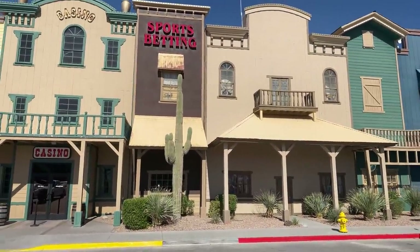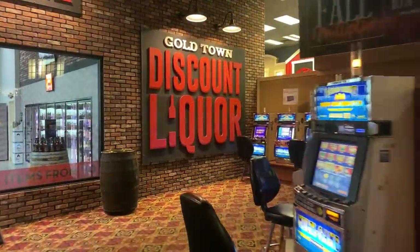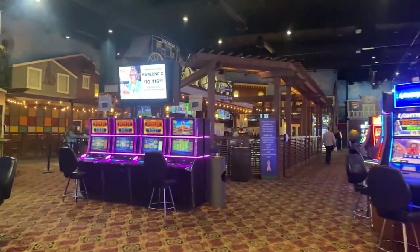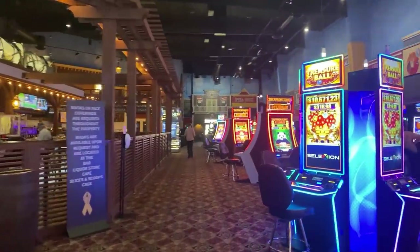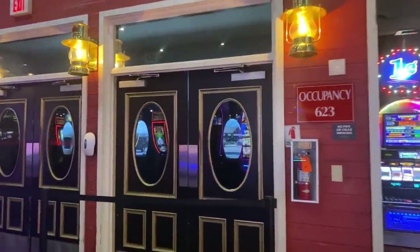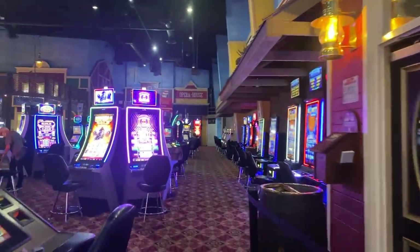This is the first casino on our tour: the Goldtown Casino. This used to be a Terribles Casino and it's attached to a gas station — you can see the wall there blocking off the gas station. Just like many casinos in Nevada, they are doing controlled entry, meaning only one entrance and exit. It's a very small property, but I like the theming in here. We'll see the entrance to the gas station from a different angle shortly.